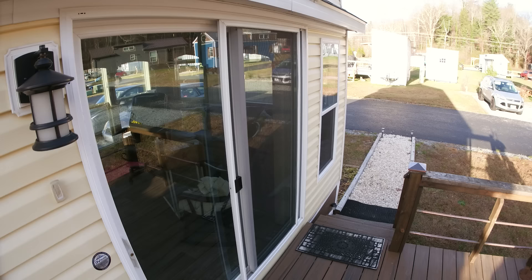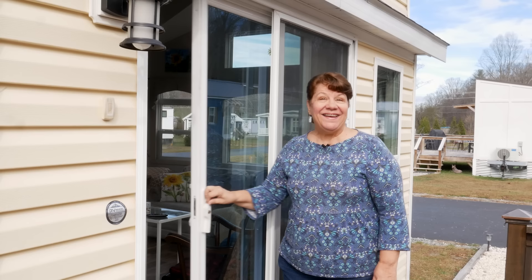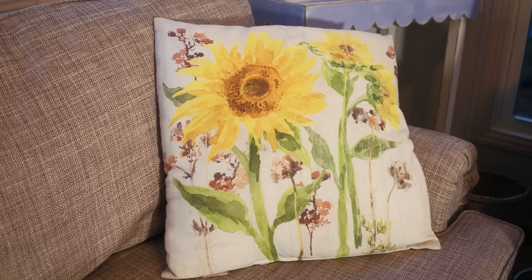I specifically wanted a sliding door because it seemed more efficient to use the door space that way. Come on inside and I'll show you what it looks like. This is my tiny house that I've lived in for three years and I absolutely love it.